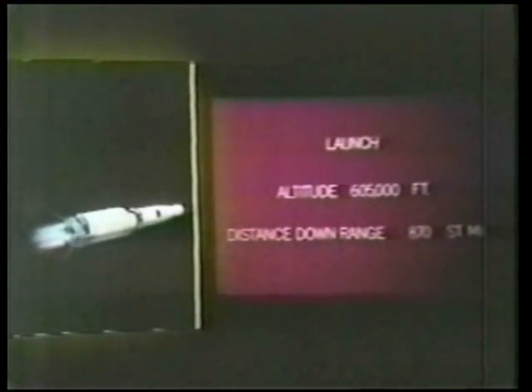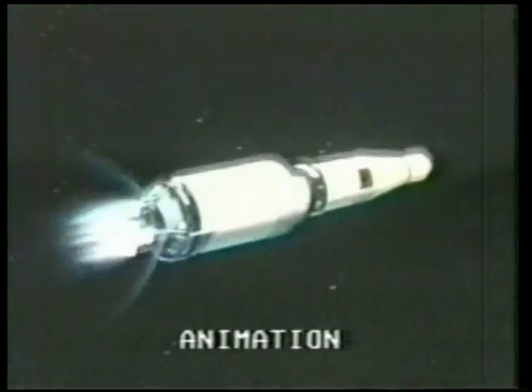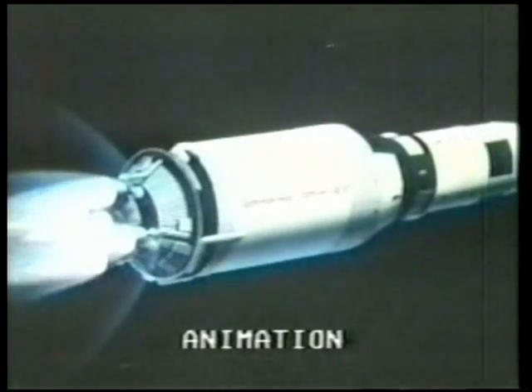Good night, 34. These thunderstorms downrange are about off. 11, this is Houston. You are a go for staging. We're out, 10 seconds away from this. This should be the firing of the S-IVB in just 15 seconds.